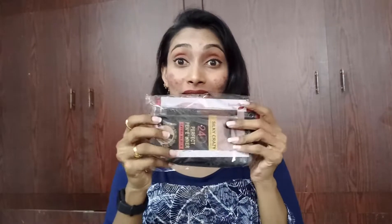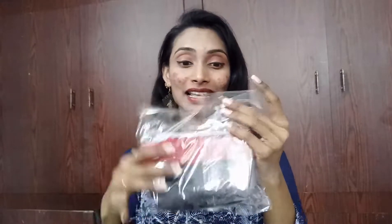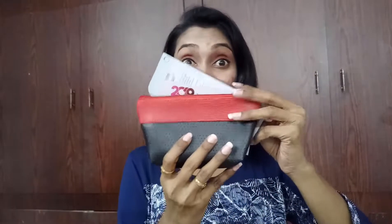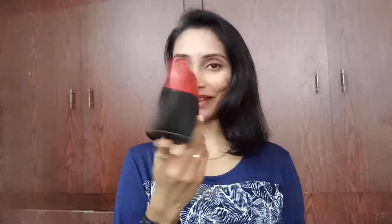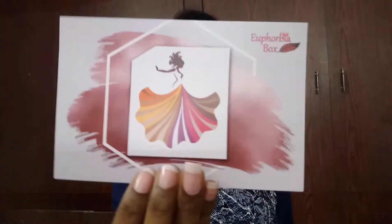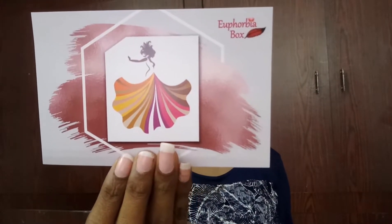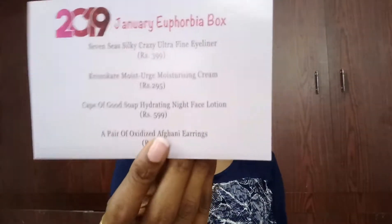Inside, the products came packed in a transparent pack. You can see this very beautiful bag in red and black - I'm loving it, it's really so cute and you can use it as a vanity bag. We also received our info card presented in a really beautiful way, and I really like the girl on the info card.